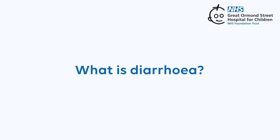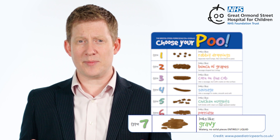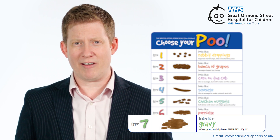What is diarrhoea? Diarrhoea is runny or liquid poo that looks like type 7 on the poo chart. Sometimes you might just have this type of poo once, and that generally isn't anything to worry about. If you have frequent diarrhoea, it is important that you drink lots of fluid so that you don't get dehydrated, and you should get medical advice if this continues more than 48 hours or if you feel unwell.